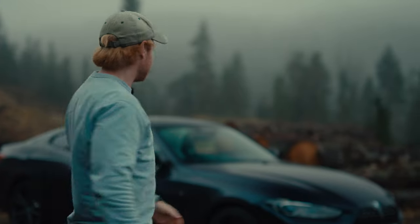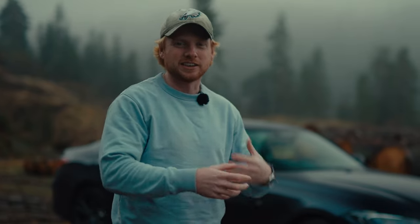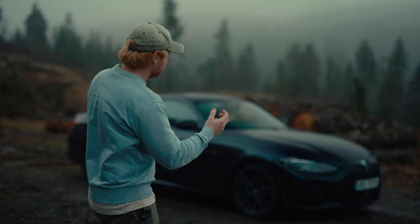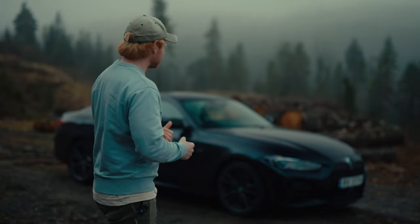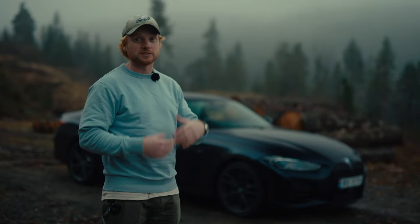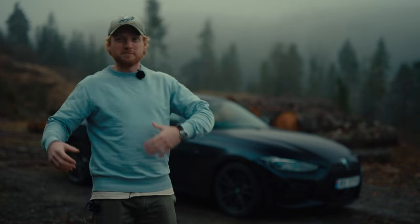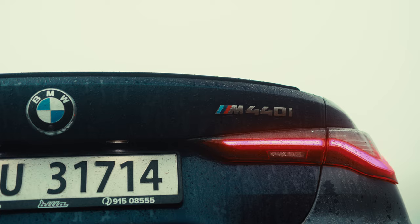Where the American market has muscle cars that don't cost so much, are more user-friendly, have four seats, and give you a hint of noise and power in the lower pricing range, Europe does it slightly differently. This car is a great example — 385 horsepower, not huge, but 500 Newton meters of torque, which is huge. It's a four-door kind of muscle car saloon.